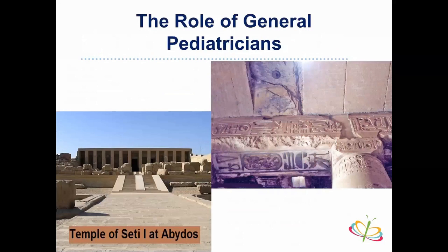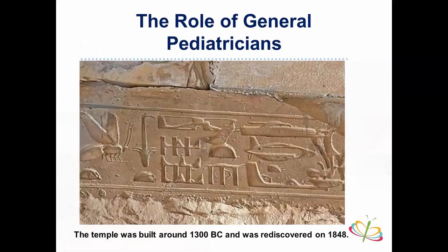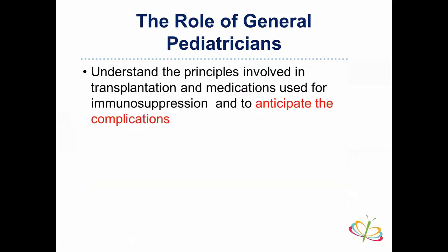The last section covers the role of the general pediatrician. I'll show a slide from an Egyptian temple called the Temple of Seti I at Abydos, built around 3,000 years ago and discovered in 1848. If you zoom in on the hieroglyphics, you can see what appears to be a helicopter, a tank, and a spaceship — there is a scientific explanation for this, but that's the egyptologist's role. As general pediatricians, our role with these vulnerable and fragile patients is what we'll address.